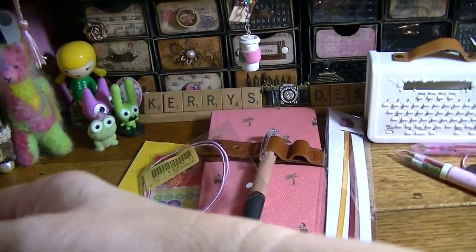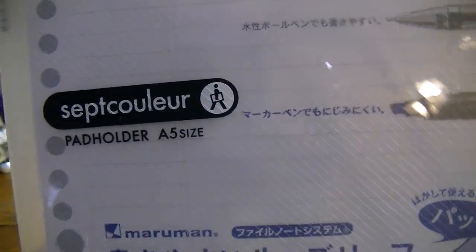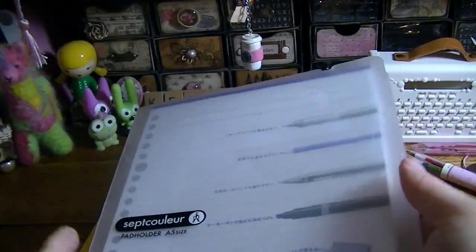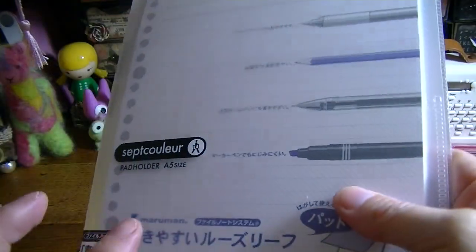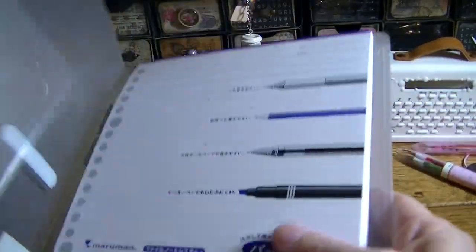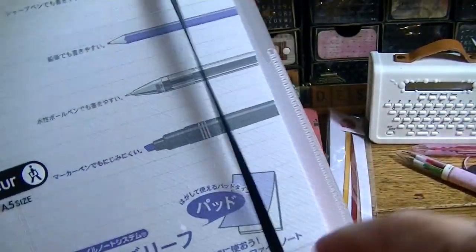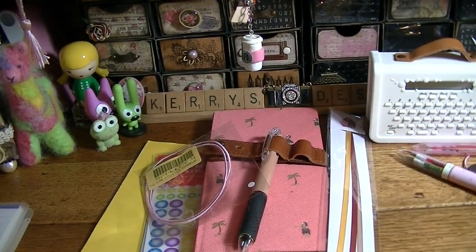I also got from Naomi Paper a pad holder in A5 size. It's plastic and it's got an elastic on it. It came with paper that is actually punched and feels really smooth. I got it for my Tomo River pad so I can put that paper inside. I just like having that paper around.